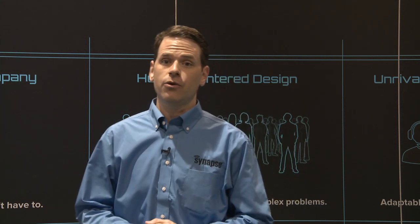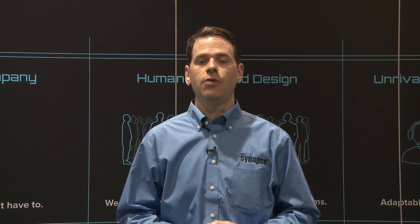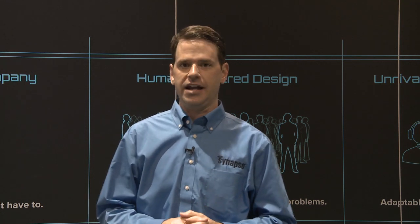Hello, my name is Rob Padgett, and I am a systems engineer with Synapse Wireless. For the next few minutes, I'd like to talk with you about Synapse, some of the things that differentiate us in the lighting market, and we're also going to talk about Simply Snap, which is our IoT platform for lighting.